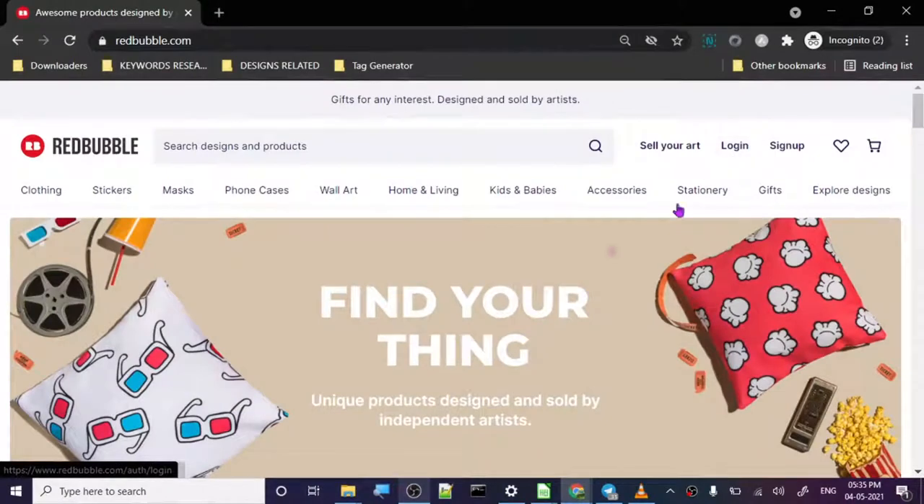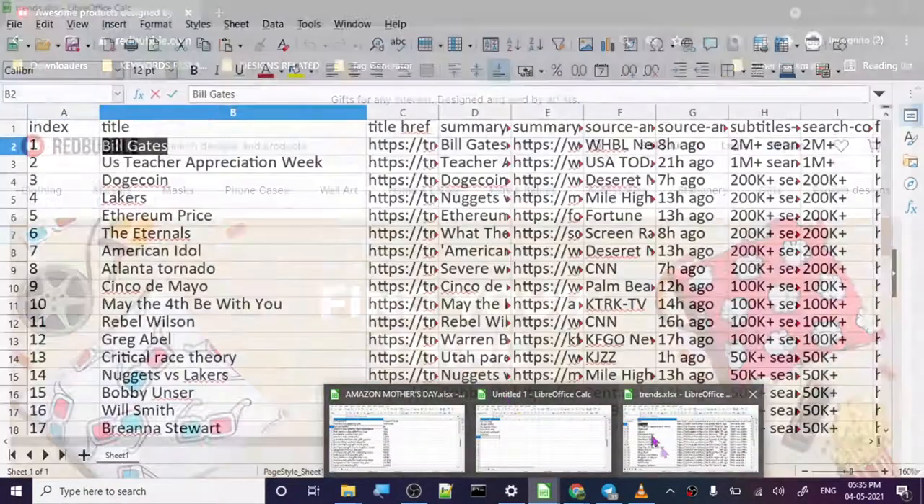Hey guys, we are back again with another best keywords for ranking easily on Redbubble. You can use these keywords to create good designs and get some sales fairly quickly. Let's start.